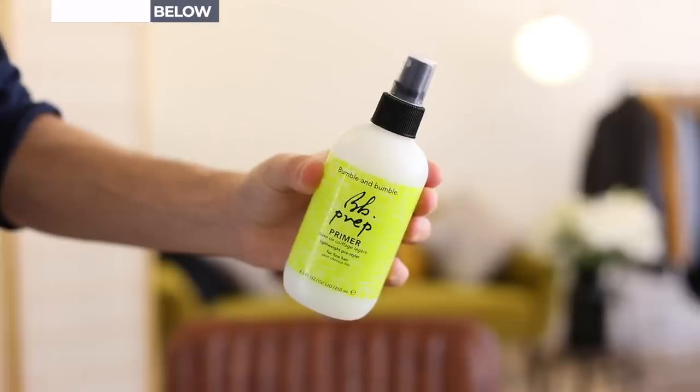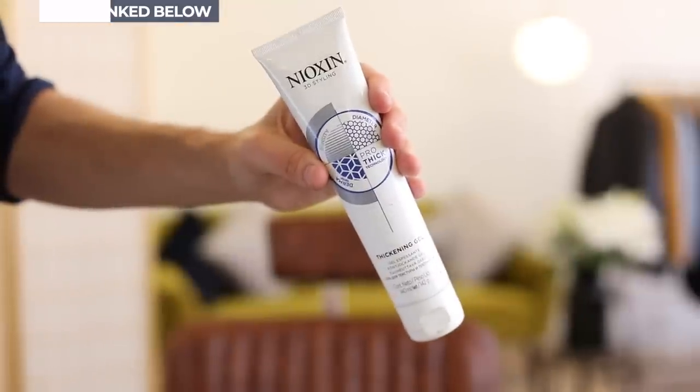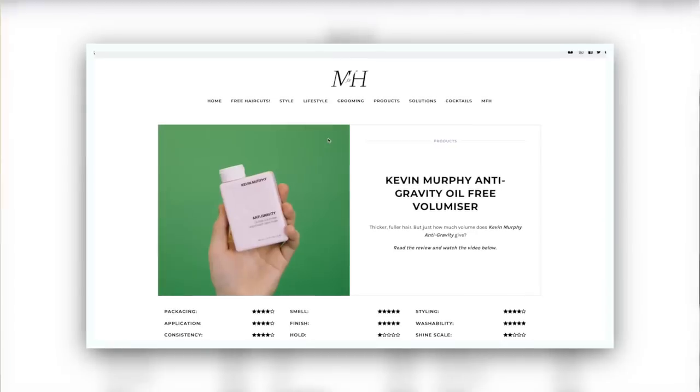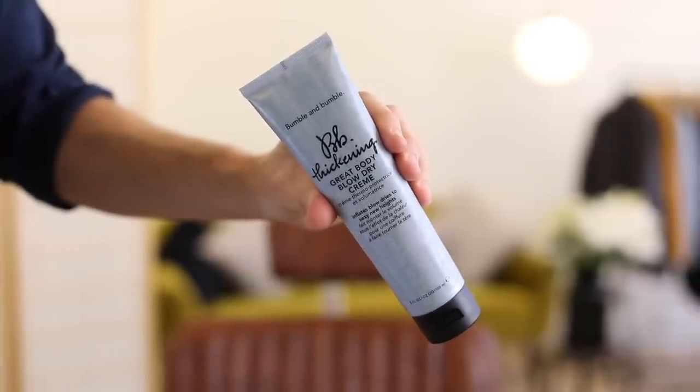A few things I do here. One, I get something to smooth the hair. I've got various products — I've got Primal Primer by Bumble and Bumble, which I love. I also use some thickening products: Nioxin Thickening Gel is great, Antigravity by Kevin Murphy to really get volume and lift it up away from the head. Or the one I'm going to use today, which is the Bumble and Bumble Thickening Great Body Blow Dry Cream.